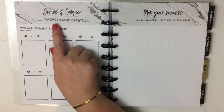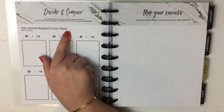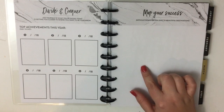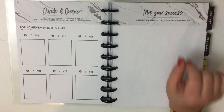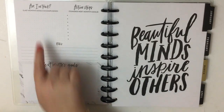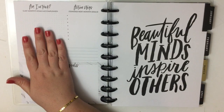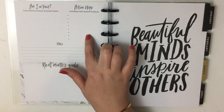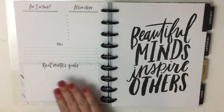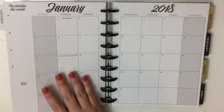It says 'Divide and conquer — ask yourself if what you're doing today is getting you closer to where you want to be tomorrow.' There's a section for top achievements this year where you get to list six achievements. Then there's 'Map your success — difficult roads often lead to beautiful destinations.' The currently page says 'I am on track,' last month's goals accomplished, action steps toward next month's goals, some notes, and then next month's goals. So it's a great place to set your goals.